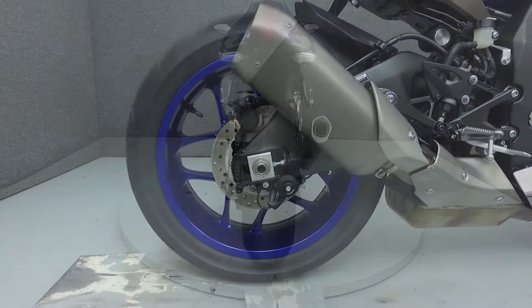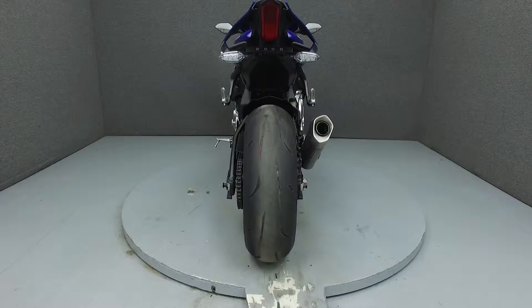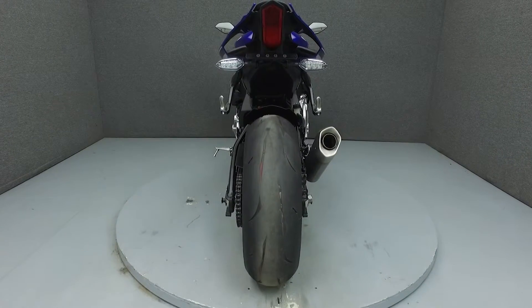This bike has been upgraded with swingarm spools, a rear fender eliminator kit, and a pro grip tank pad.